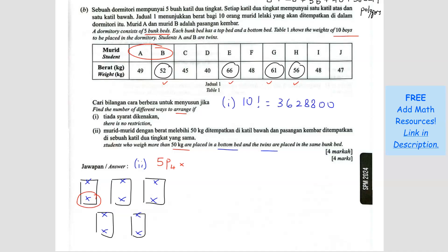Once the 4 heavy students occupy 4 bottom beds, there are 5 remaining beds. The remaining 5 students — excluding twin A who is already placed — need to be arranged in those 5 beds, giving 5 factorial. So the total is 5P4 times 5 factorial, which equals 14,400.